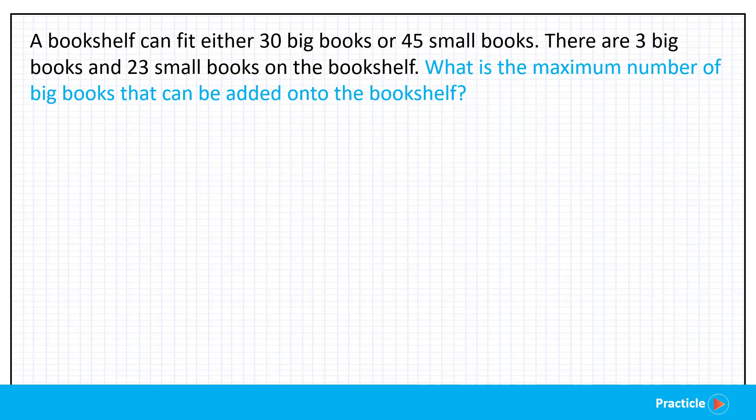Whenever you see a problem where you're forced to fit either one thing or another — for example, either adults or children on a bus — in the case of this PSLE 2021 math question, we can either fit big books or small books on the shelf. We can make use of a ratio to help us see the relationship between the two things.